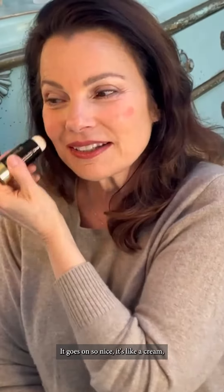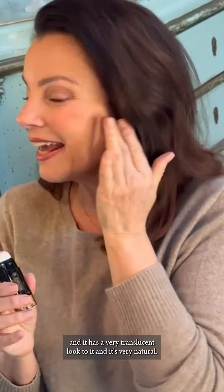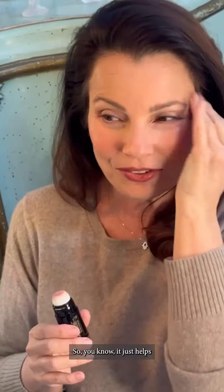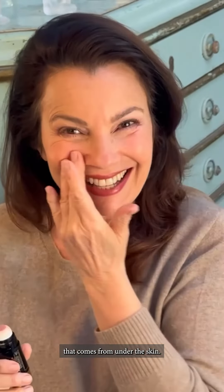I'm using the Refreshing Rose right now. It goes on so nice — it's like a cream and it has a very translucent look to it. It's very natural. It just helps you have that youthful look of blush that comes from under the skin.